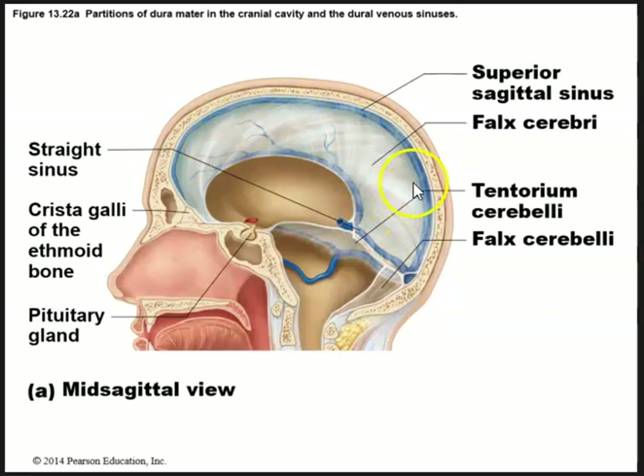We have the dural sinuses, which run through the dura mater and drain blood away from the brain. The superior sagittal sinus is contained within the longitudinal fissure, and then we also have the inferior sagittal sinus.